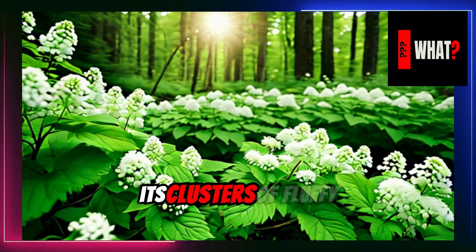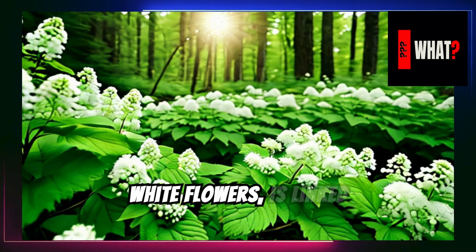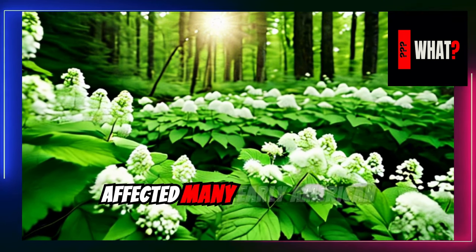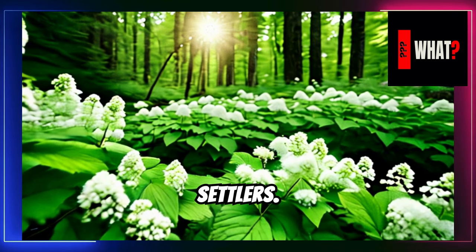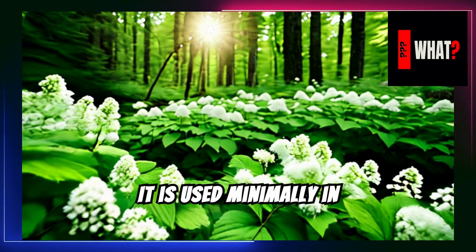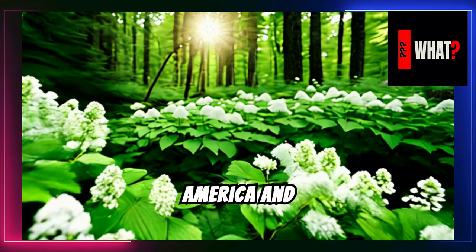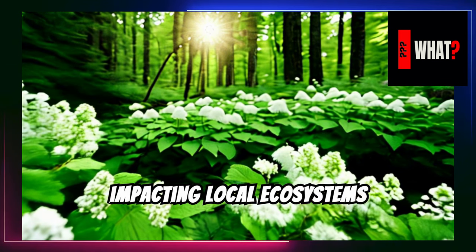White snake root, with its clusters of fluffy white flowers, is linked historically to the deadly milk sickness that affected many early American settlers. It is used minimally in therapy today, mainly growing wild across North America and impacting local ecosystems and livestock.